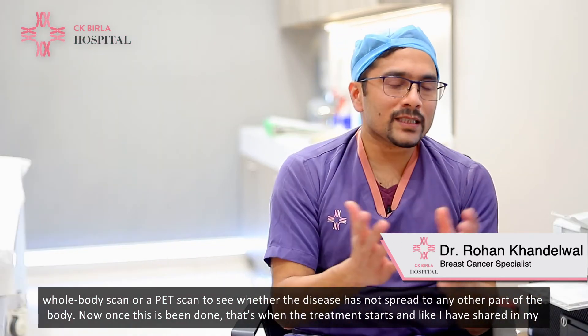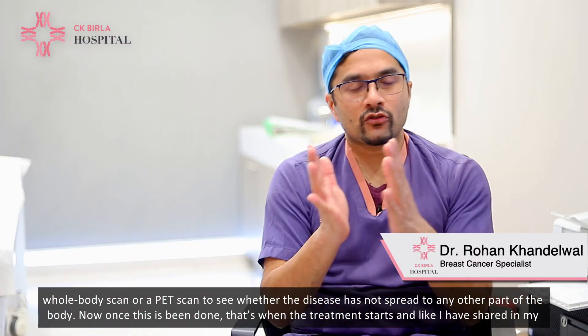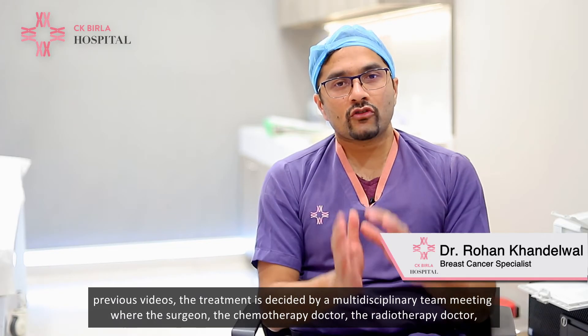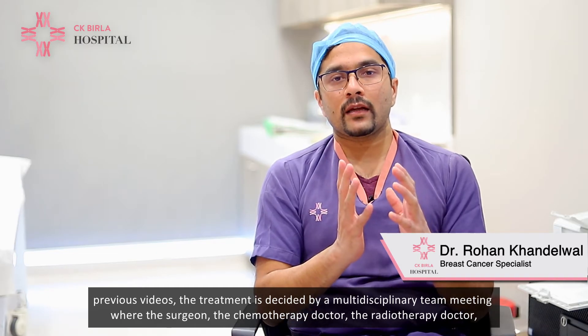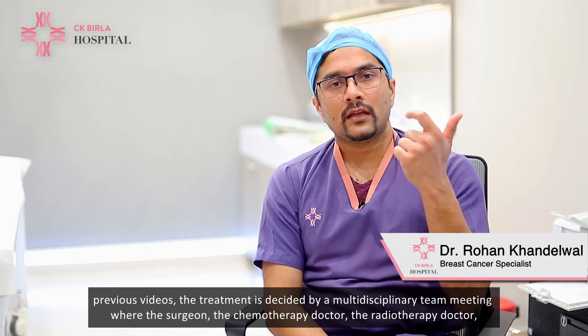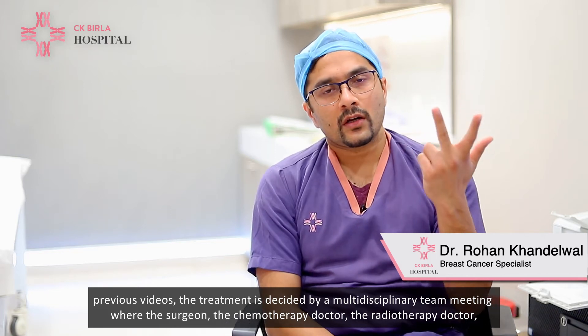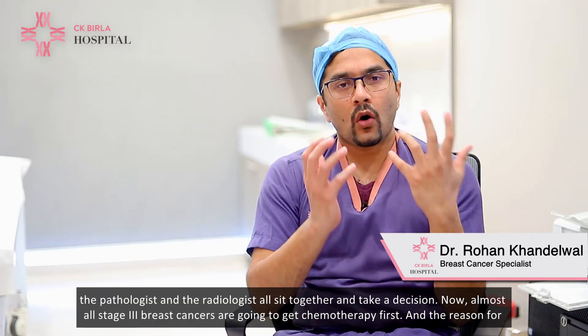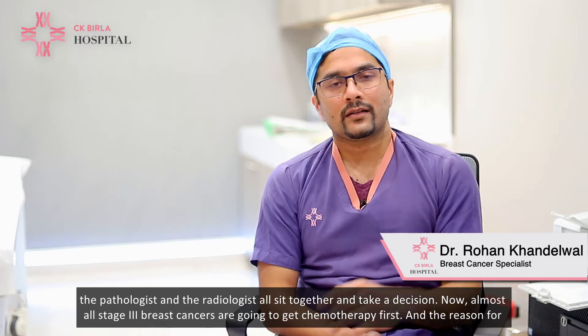Once this is done, the treatment starts, and as I've shared in my previous videos, the treatment is decided by a multi-disciplinary team meeting where the surgeon, the chemotherapy doctor, the radiotherapy doctor, the pathologist, and the radiologist all sit together and take a decision.